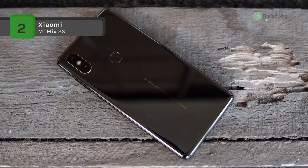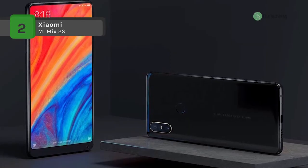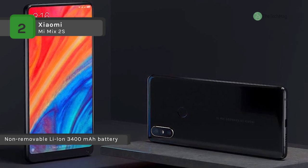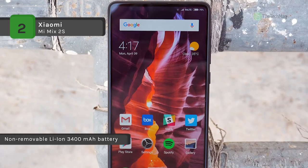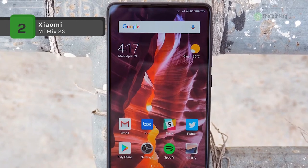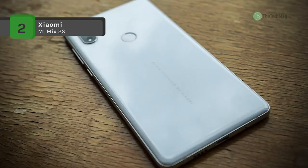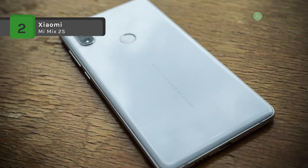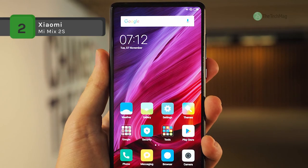The Mi Mix 2S is equipped with a 3400 mAh non-removable battery and measures 150.86 by 74.90 by 8.10 mm, weighing 189 grams. Connectivity options include Wi-Fi, GPS, Bluetooth, NFC, and USB OTG. Sensors on the phone include compass, magnetometer, proximity sensor, accelerometer, ambient light sensor, gyroscope, and barometer.